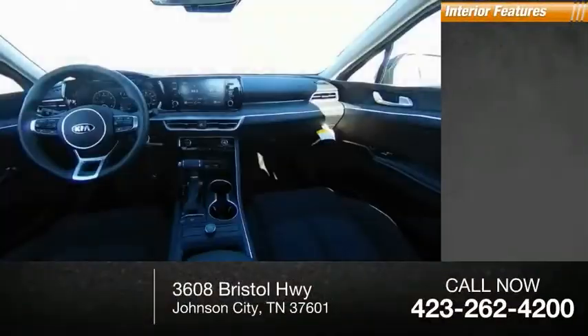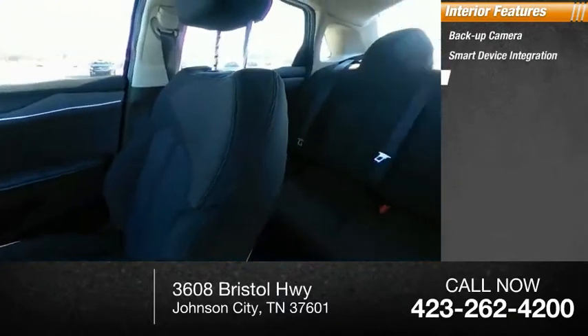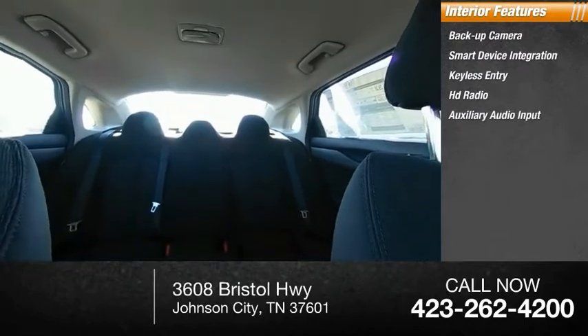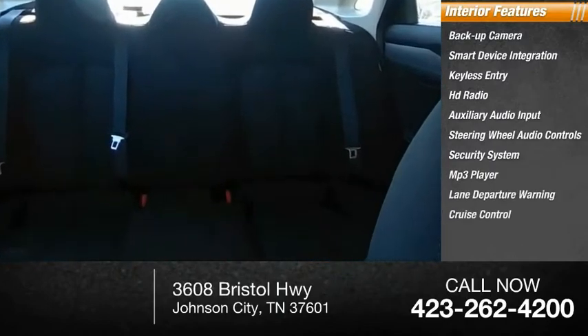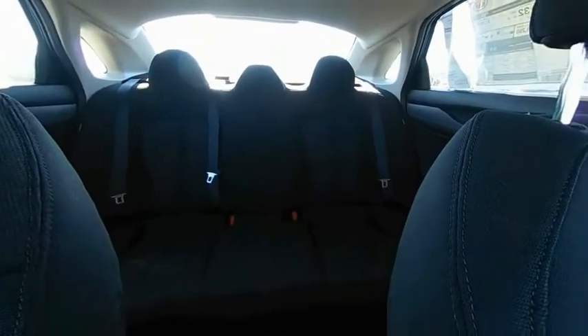Inside you'll find backup camera, smart device integration, keyless entry, HD radio, auxiliary audio input, steering wheel audio controls, security system, MP3 player, lane departure warning, and cruise control. Drive away with a great deal on this vehicle — call or stop in today.